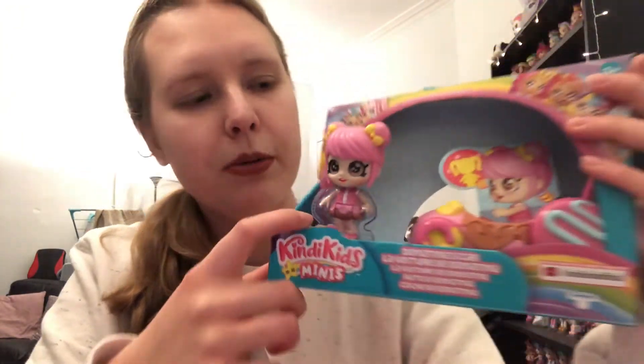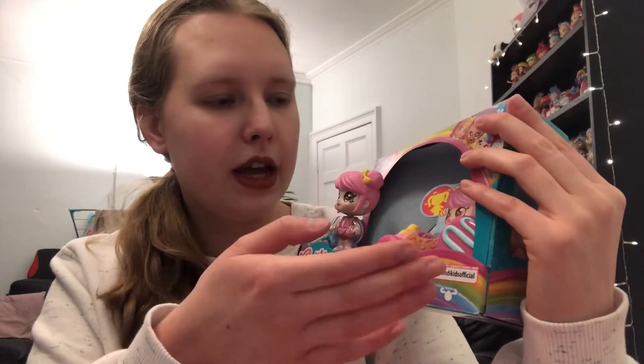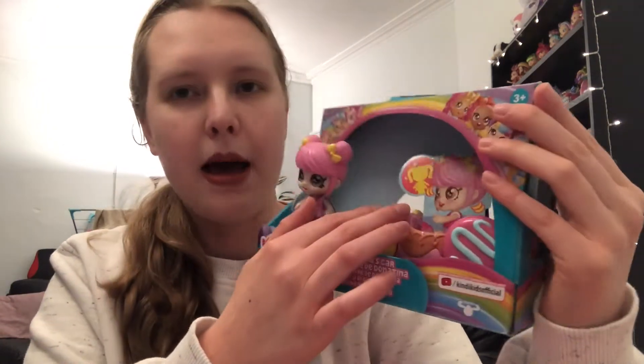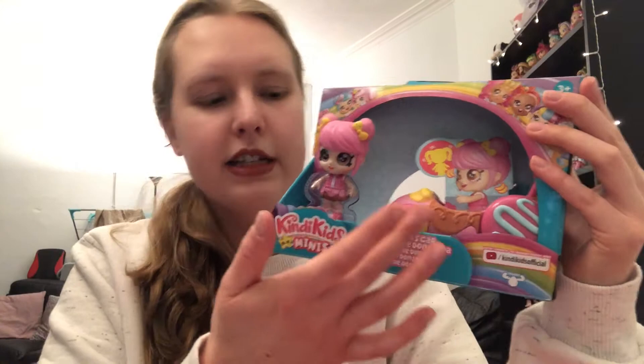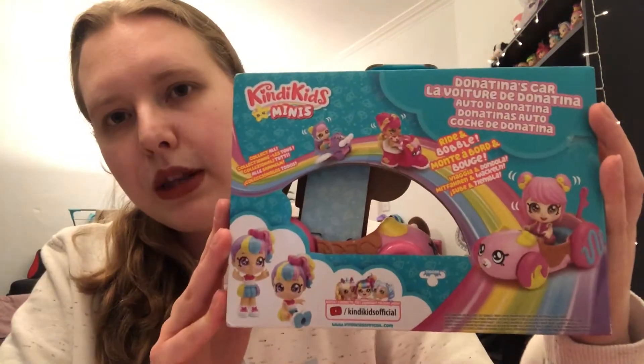They're still mini and they're so incredibly cute. I love the little bubbly head and the faces look adorable. The car looks a bit chunky, so I don't know if I'm going to collect many of the vehicles - it's going to take up a lot of space. But it does look pretty cute.